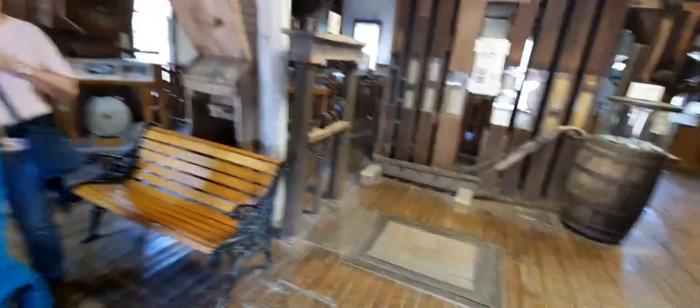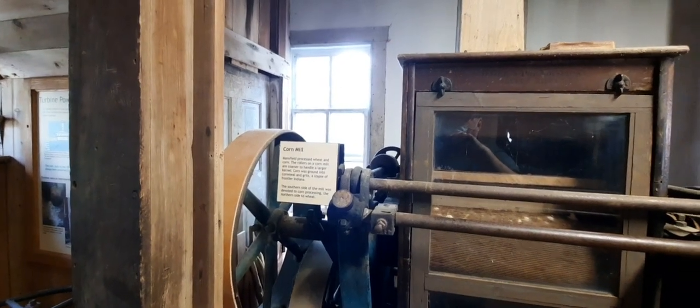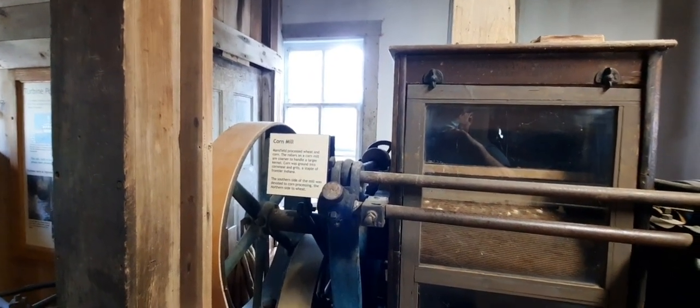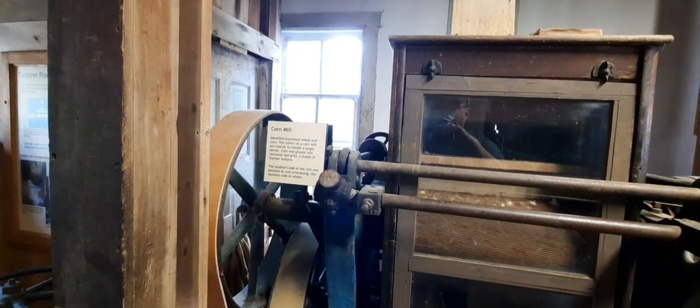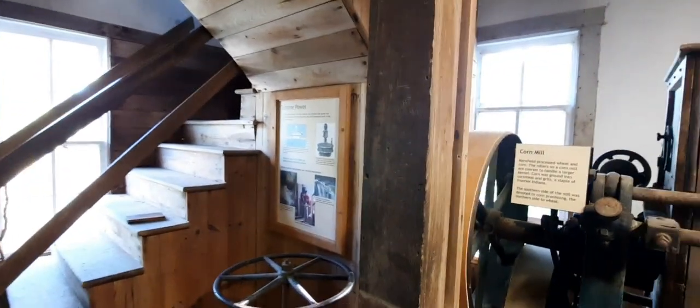We've got a bunch of different things sitting around in the mill - old cutting blades, wagons, the Mansfield railway. This is an old corn meal operation. Mansfield processed wheat and corn - the rollers on the mill are coarser to handle a larger kernel. Corn was ground into cornmeal - it's a staple here. The southern side of the Indiana site mill is devoted to corn processing and the northern side to wheat. There's a turbine power thing over there.